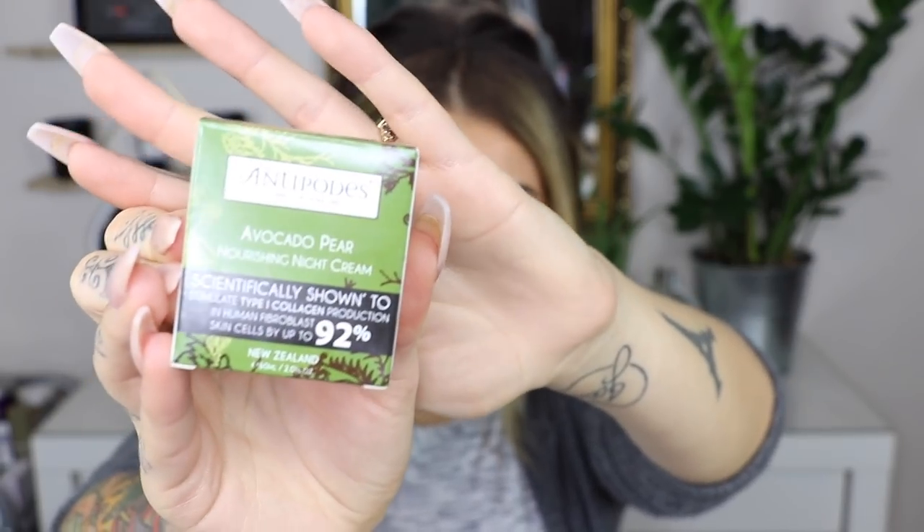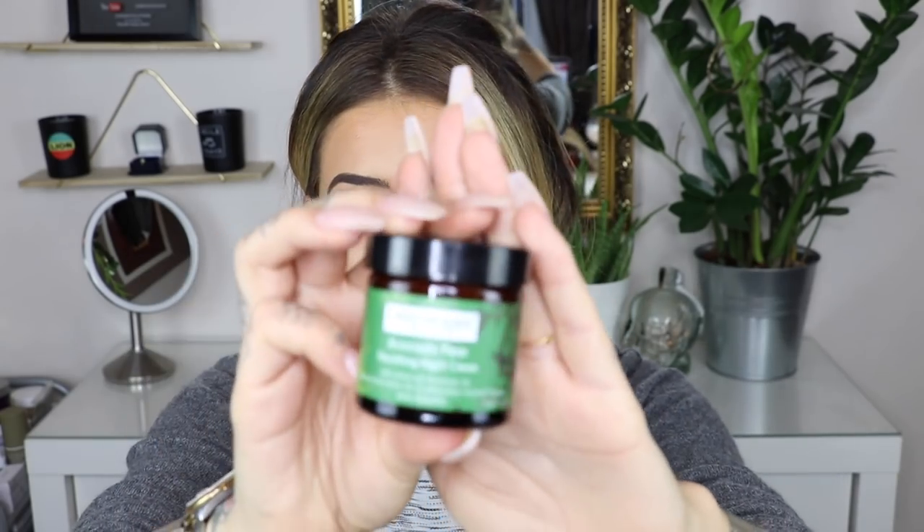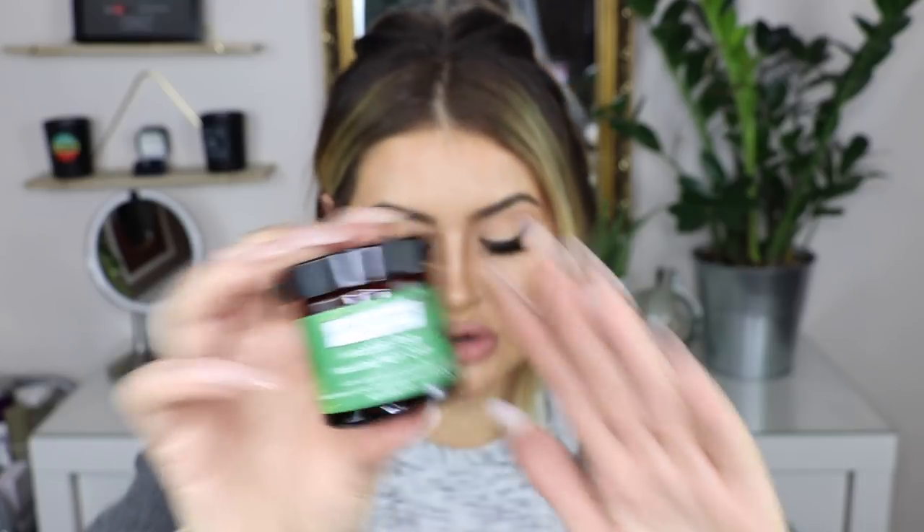Next I've got the Antipode Avocado Pear Nourishing Night Cream, which I tried last night. It's quite big — you get 60ml of it, and it's an award winner. It's scientifically shown to stimulate type 1 collagen production in human fibroblast cells by up to 92%. Really nice natural skincare that doesn't smell too strong but gets the job done. Really nice for winter — if you know someone with dry skin or have dry skin yourself, this is really lovely. It felt great on my skin last night. Down from £33 to £23.10.